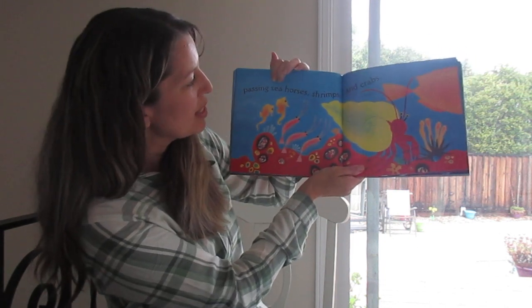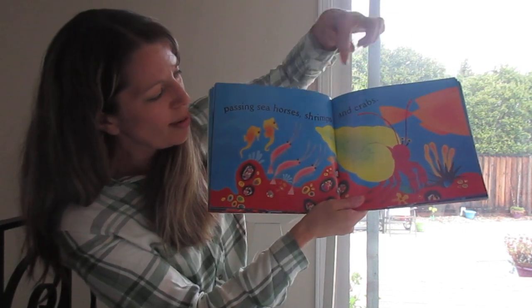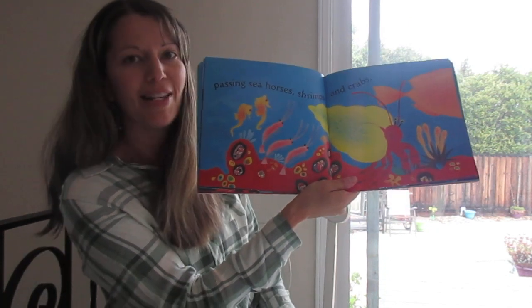Passing seahorses, shrimp and crabs. There's the seahorses, there's the shrimp, and here's a hermit crab. Do you see he's carrying his house on his back?